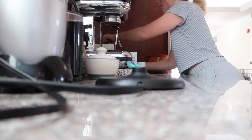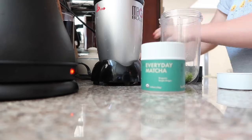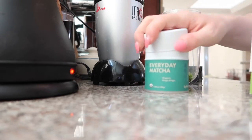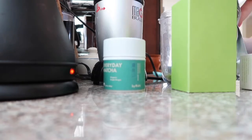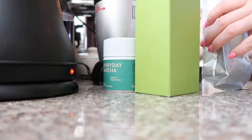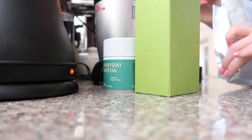I start making my coffee or tea. This morning I was going with an iced matcha latte, so for this I use about a teaspoon of pure matcha powder and then about a quarter tablespoon or so of sweet matcha, which has a little bit of cane sugar in it to sweeten up my drink.